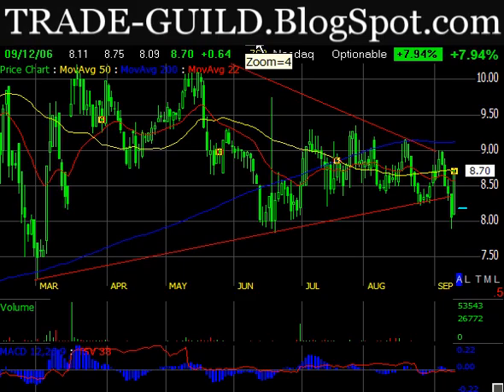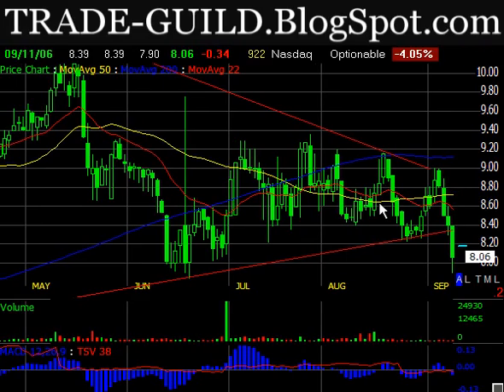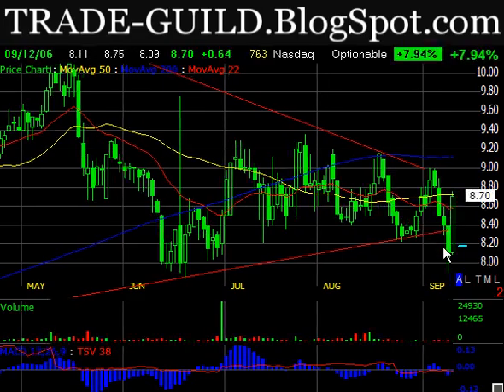There might be another point in it, but I think it's getting close to the target I would expect for it to hit.